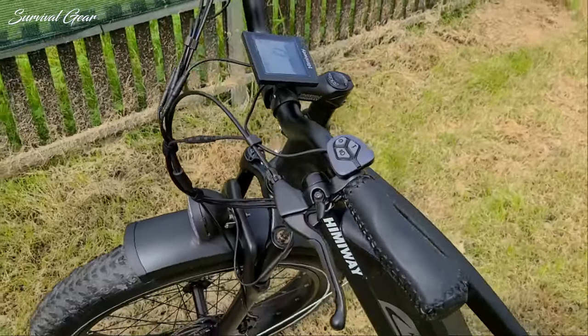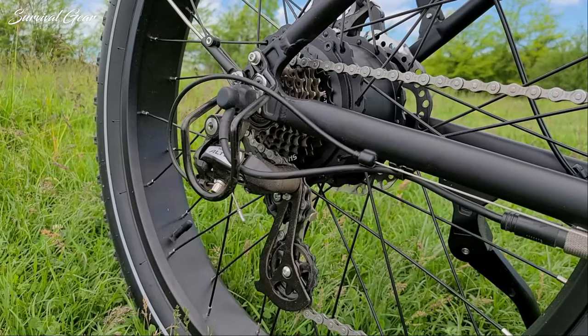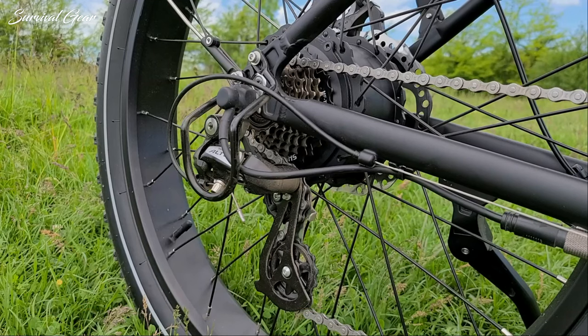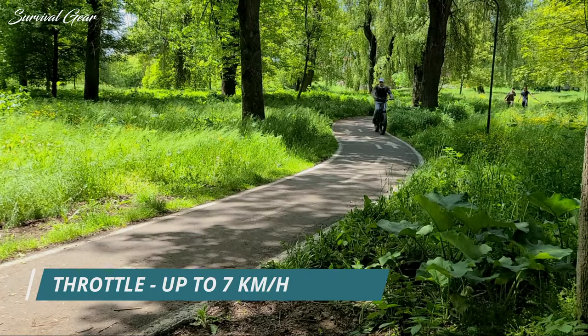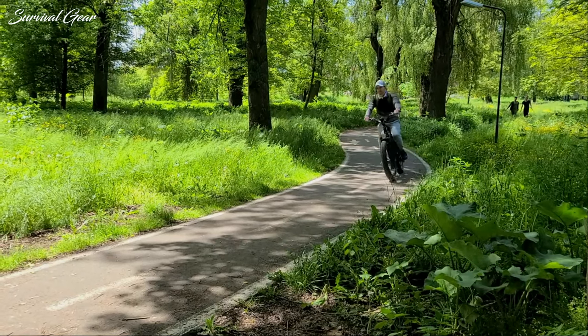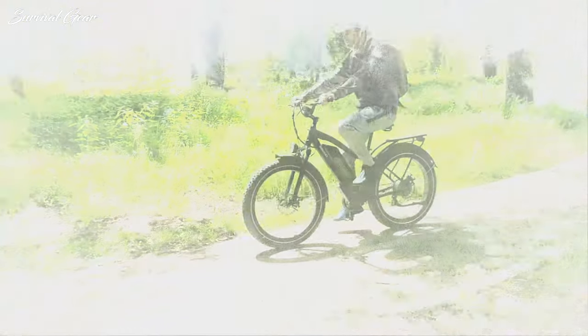The electric parts on the Himiway Cruiser fatbike are pretty impressive. The European version boasts a 250W brushless geared rear hub motor with 80Nm of torque that can be utilized via pedal assist. Unfortunately, the throttle on the EU version can only push the bike up to 7 km/h, and I couldn't find a way to unlock this feature. If you guys know a way, please let me know.